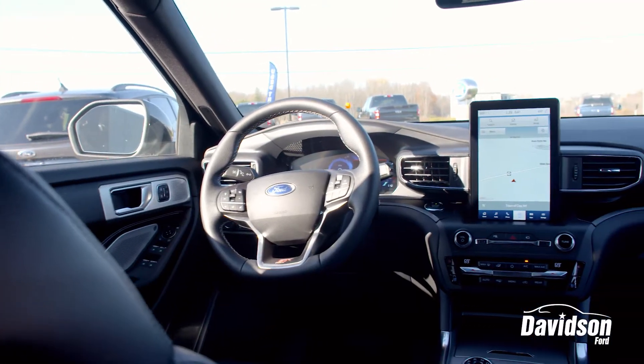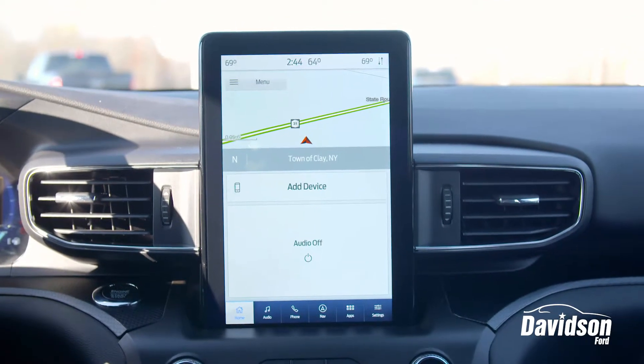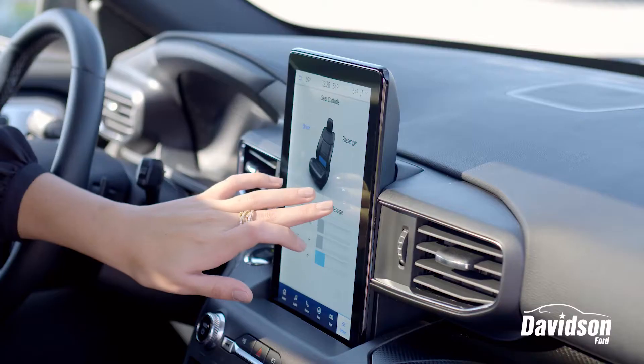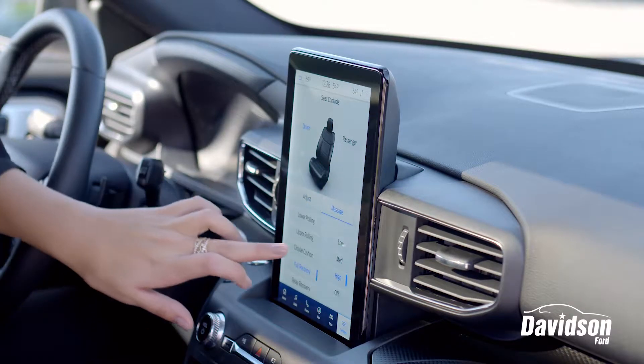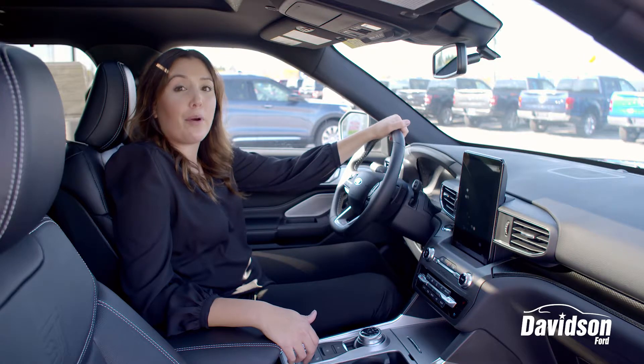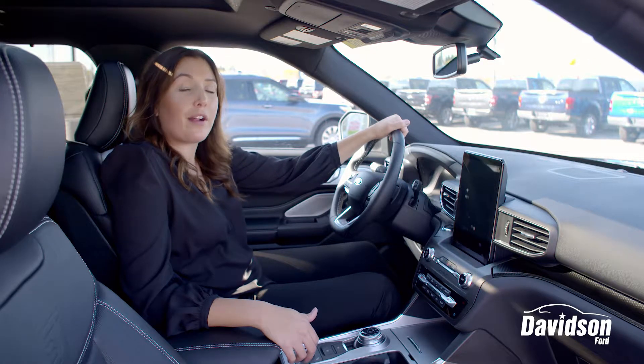With this ST model you'll find a gorgeous new 10.1-inch display screen, an easy-to-use twin panel sunroof, as well as massage seating for both the passenger and driver. Within this model it's also equipped with a heated steering wheel and heated and cooling seats for both front and rear passengers, which make for a comfortable ride.